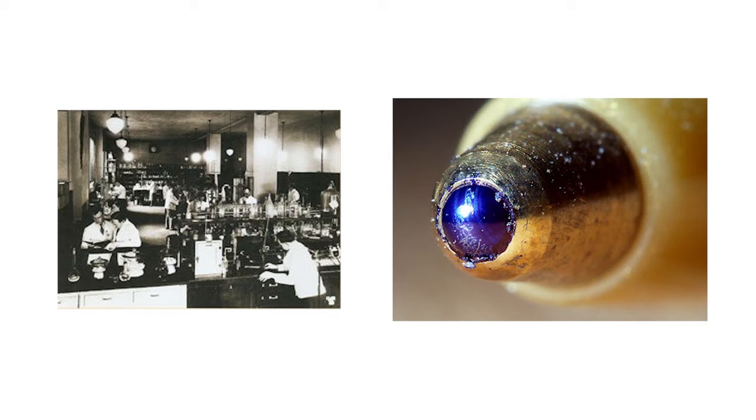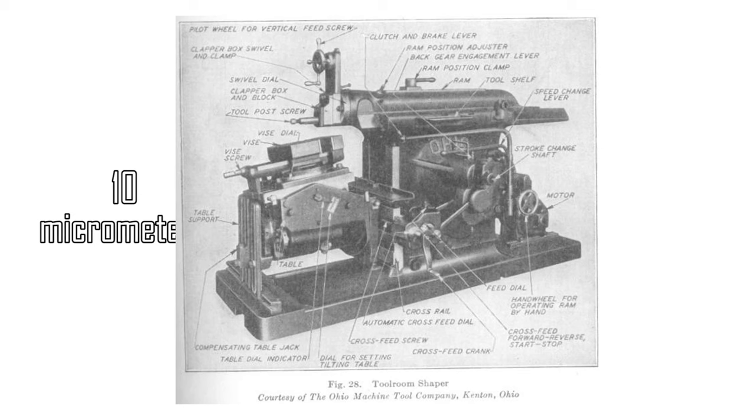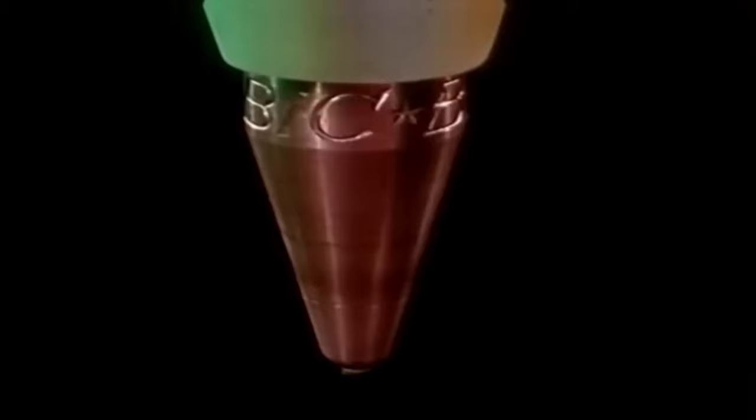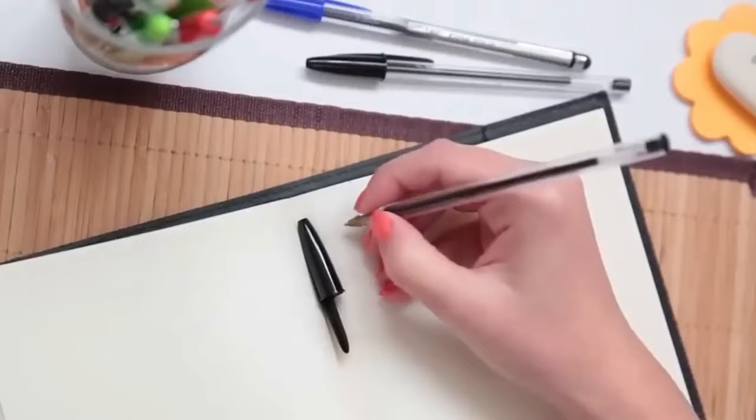Bich invested in Swiss technology to shape metal down to 0.01 millimeters. This led him to create a one-millimeter stainless steel sphere, allowing the ink to flow freely. He also produced an ink viscosity that did not leak or clog. Using the ballpoint pen patent licensed from Bíró, in 1950 BIC introduced the BIC Crystal.